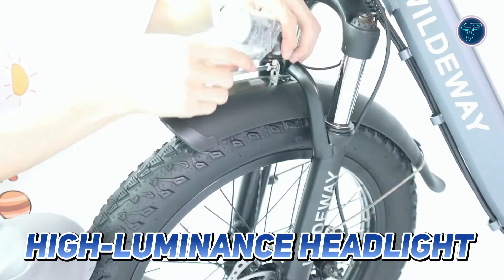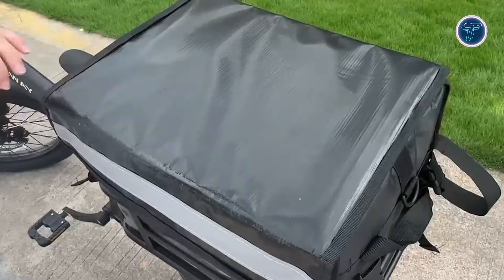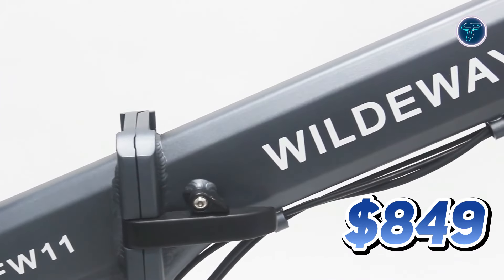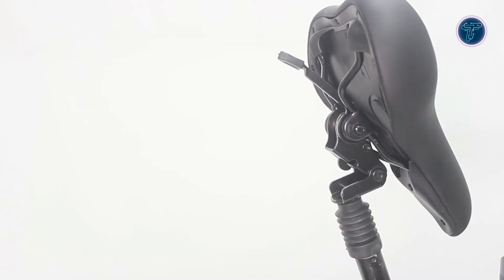A high-luminance headlight enhances visibility, making night-time rides safer and more enjoyable. With a payload capacity of 330lbs, the Wildaway FW 11 S3.0 accommodates riders and cargo with ease. Priced at $849, this folding e-bike delivers exceptional value, making it an ideal choice for anyone looking to elevate their cycling experience.